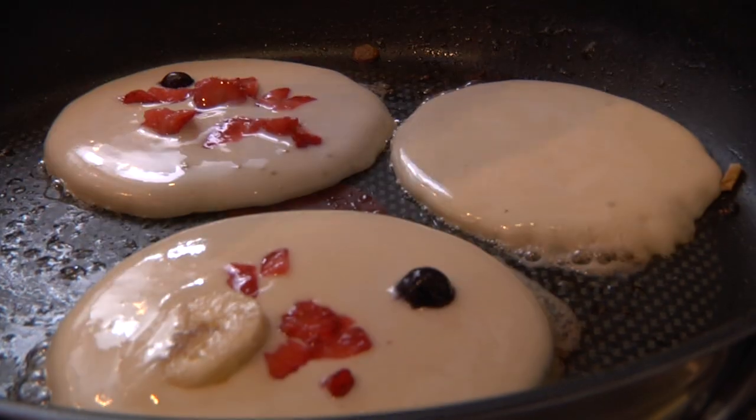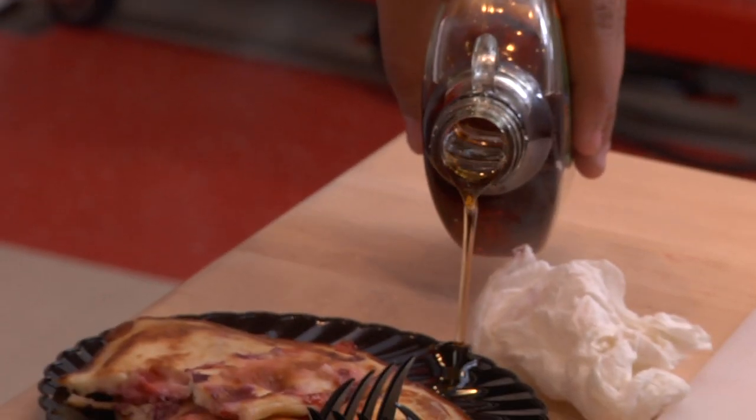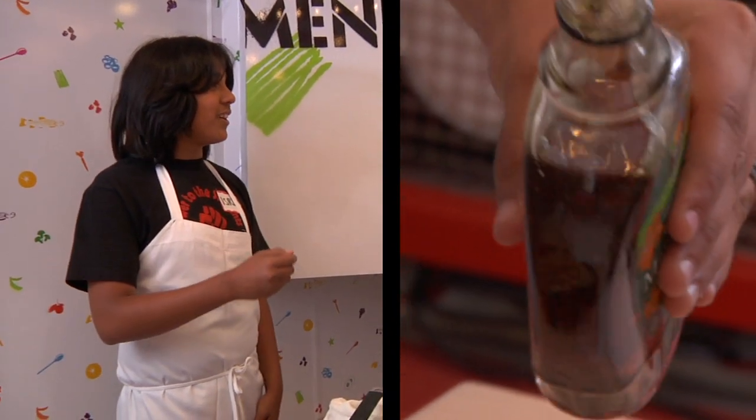We're gonna have these pancakes with real makers here. Oh wow, it feels a lot different. It's completely different. That's what you want. It's really good.